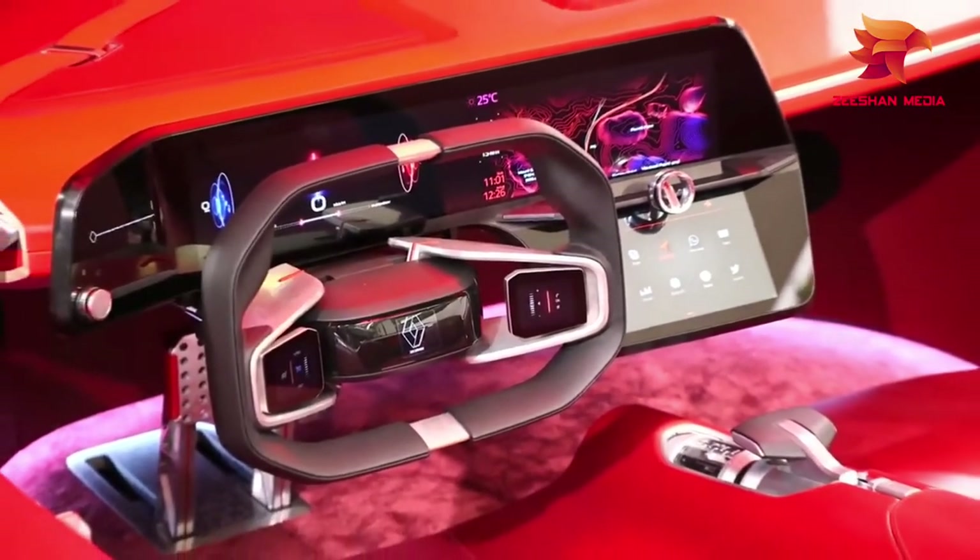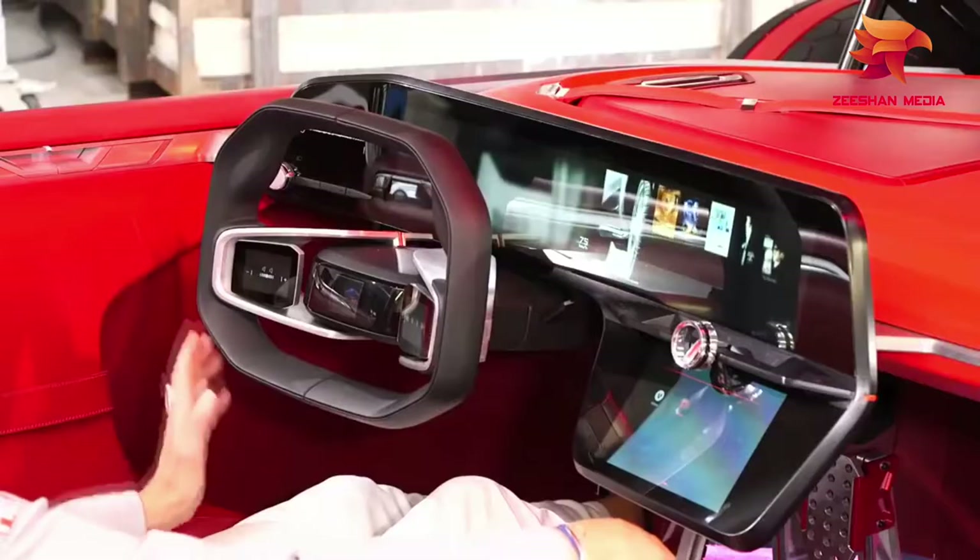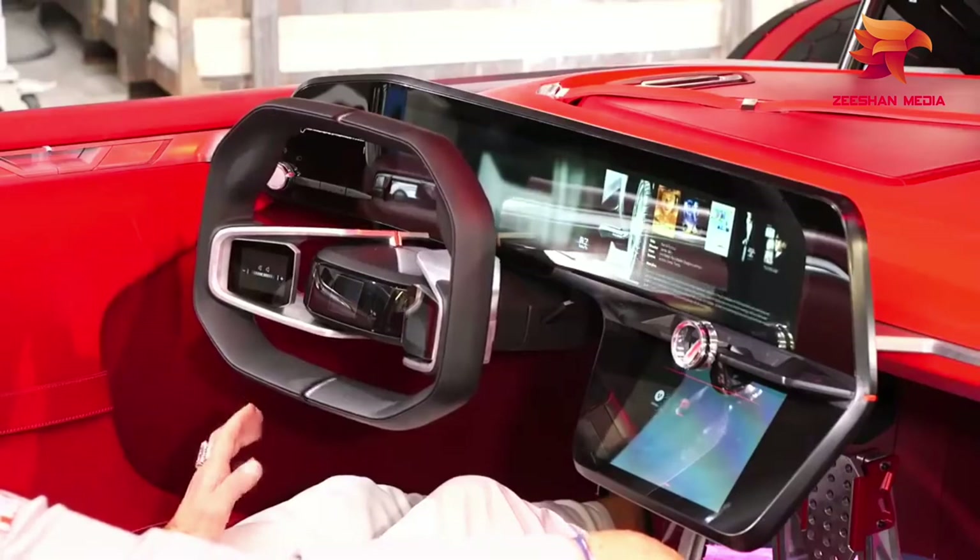When it's driving in autonomous mode, the rectangular steering wheel, which also is covered with a touchscreen, can extend wider to give the driver a panoramic view of the dashboard controls.